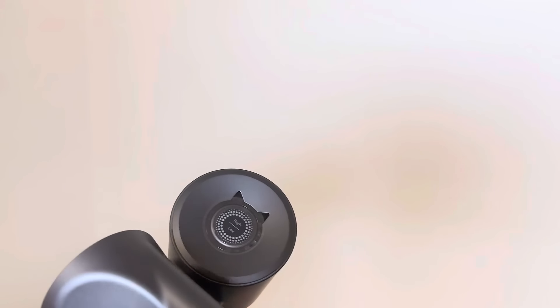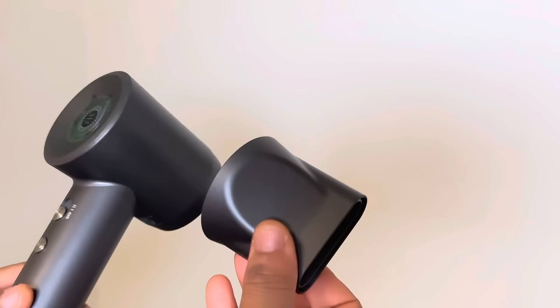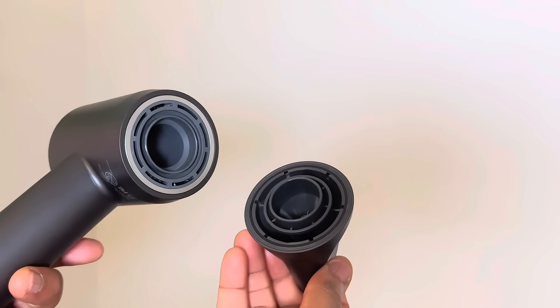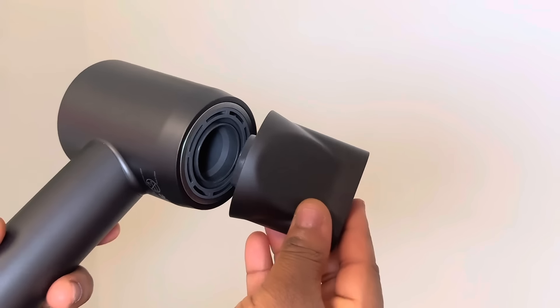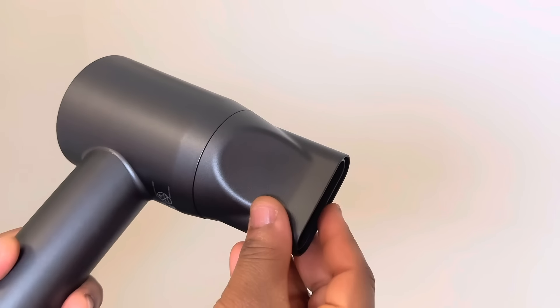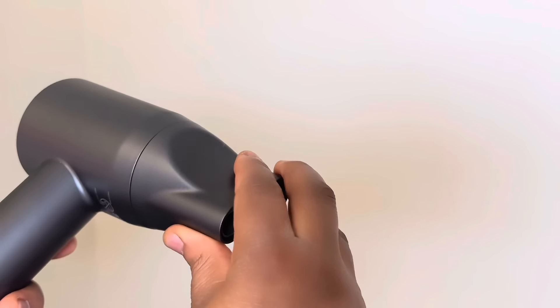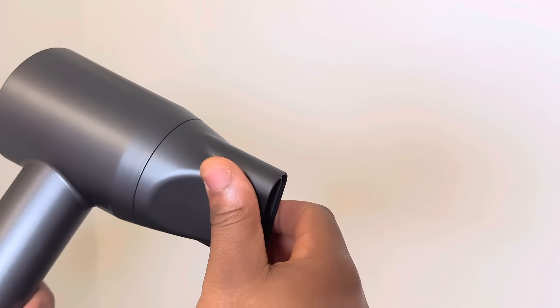Now let's talk about the nozzle. You heard that right — magnetic nozzle! No more fumbling around trying to attach that nozzle; just snap it on, it's like magic. And another amazing thing about this beauty is that the nozzle is also rotatable, giving you even more flexibility when styling your hair.